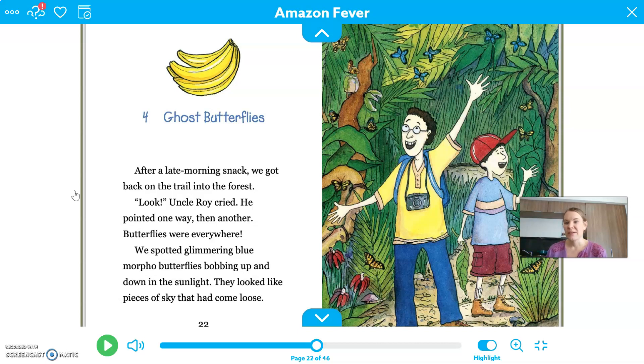So when we left Jeff last time, he was a little bit scared to be in the rainforest, just because they're seeing lots of animals like anacondas and animals that are like alligators and tarantulas. So let's see what they find anything else today. This chapter is called Ghost Butterflies.